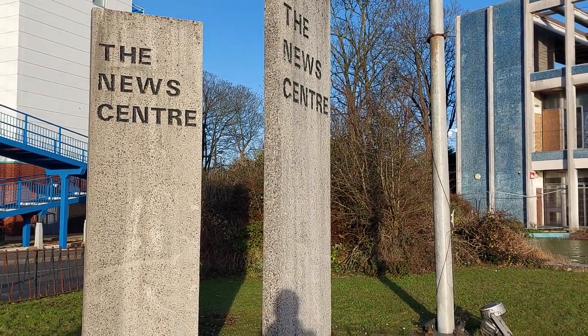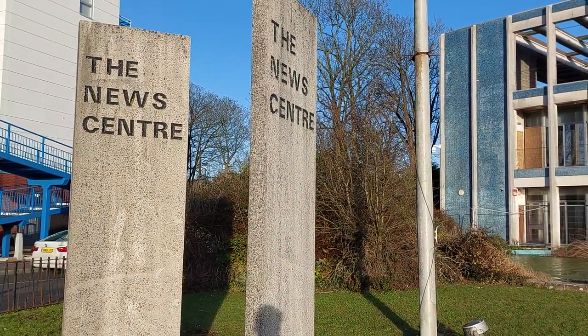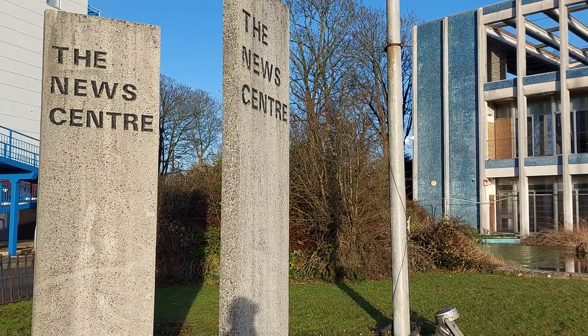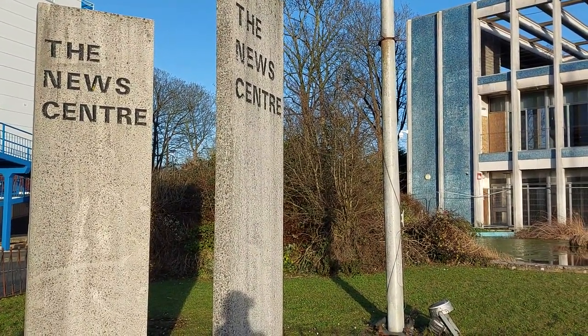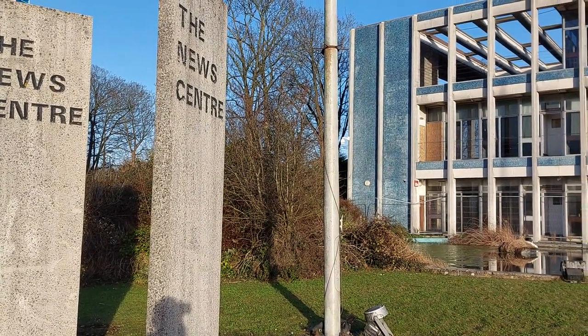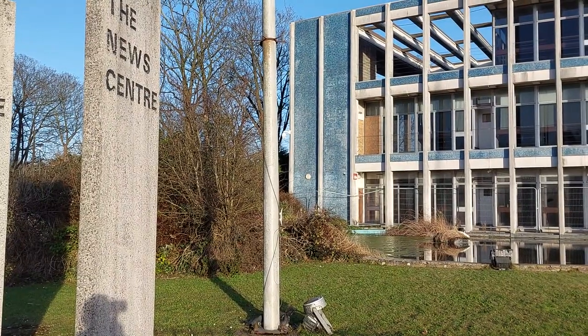Hello people, it's Ricky here from the Now That's Richie channel. Just a quick video of the ex-news centre in Portsmouth, in Hillsy Portsmouth. Used to be where our local newspaper was printed, the Portsmouth News, or even just 'the news' as it was called years ago.